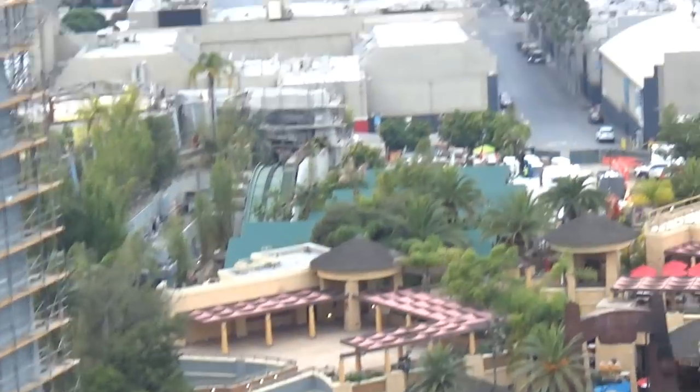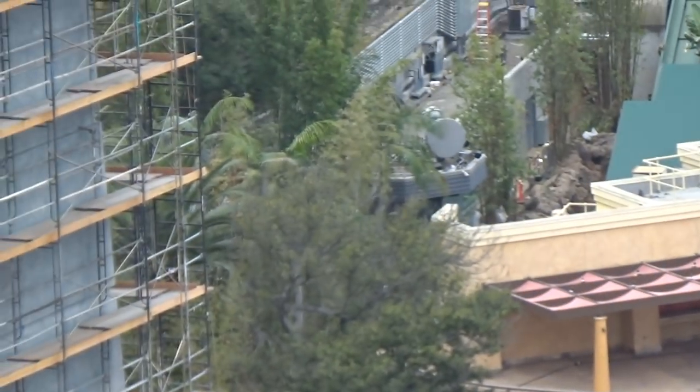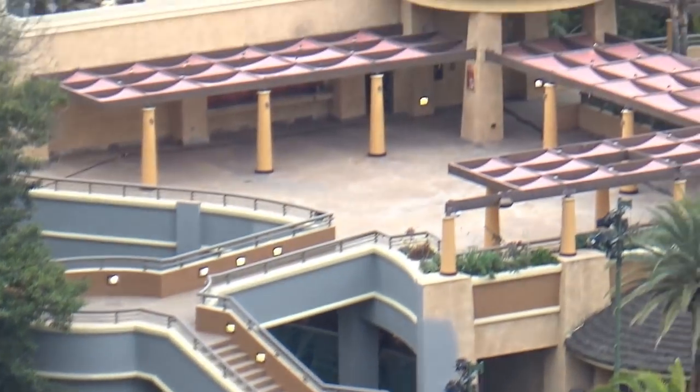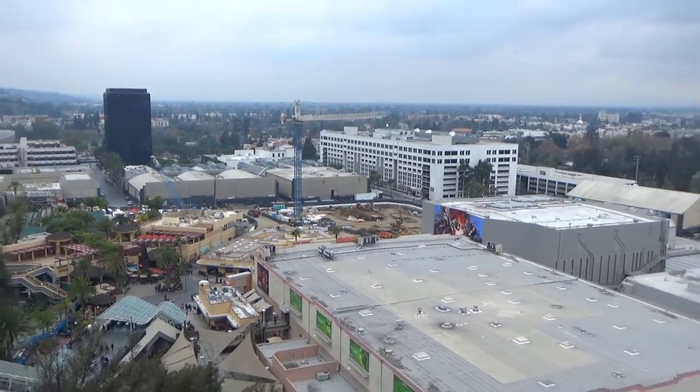Jurassic World is a fantastic series that has gained a lot of attention and it's going to have a big fan base, so I have a feeling they're going all out on this.